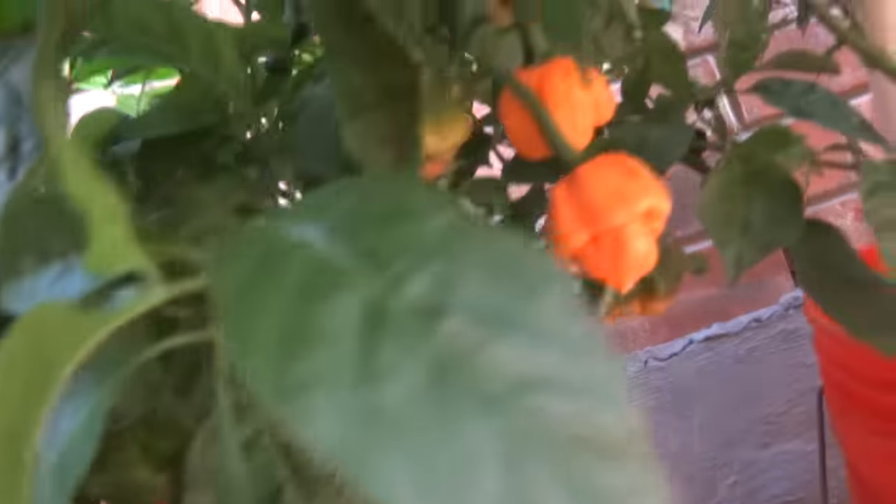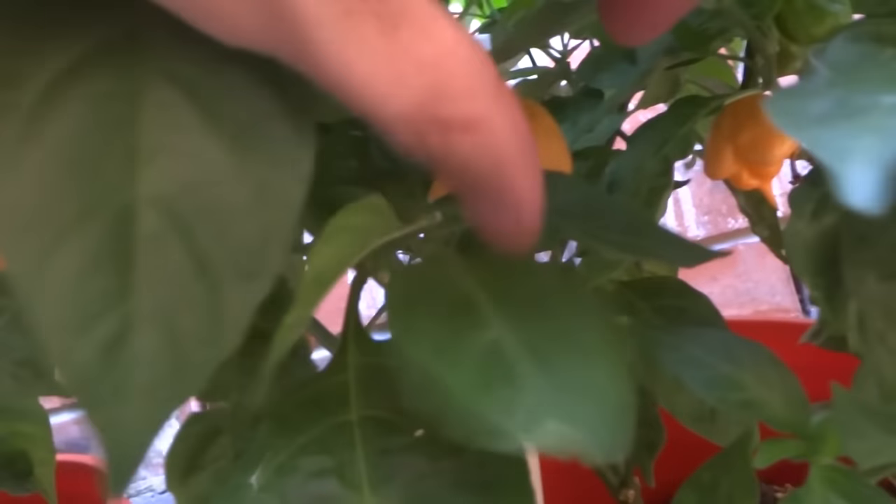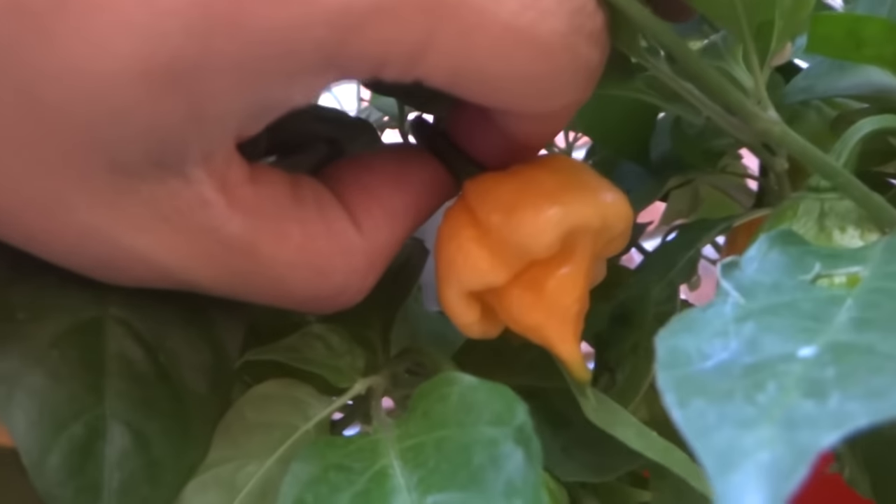And this guy here is the one that produced the most. Check out all these Bahamian goats — they're all turning color, very nice. This is one of my favorites and the fruit are delicious, very nice and sort of mild I would say. I'm very happy about that one.